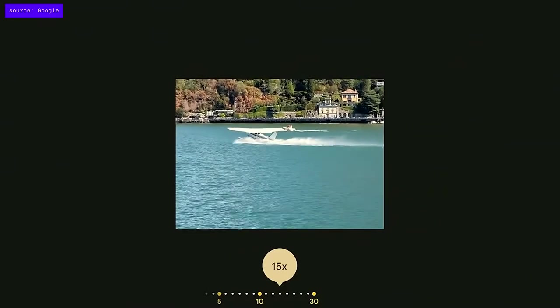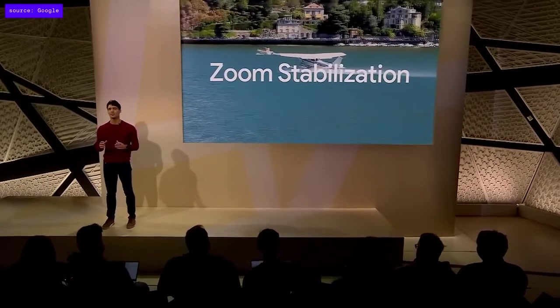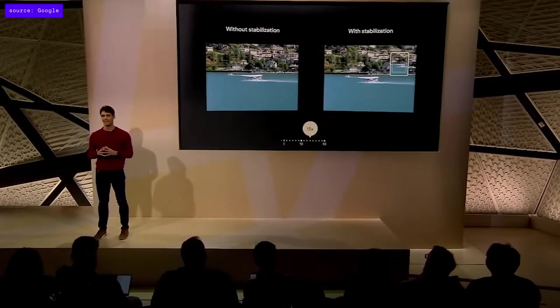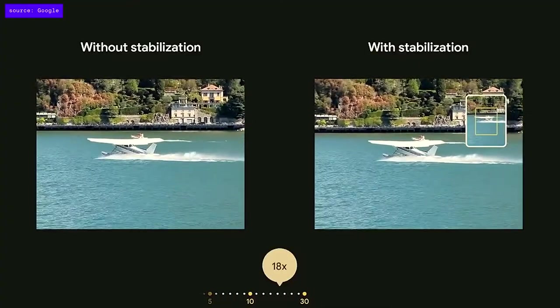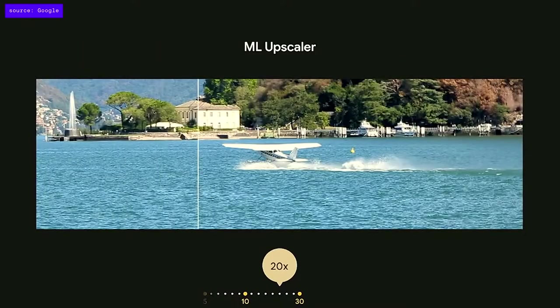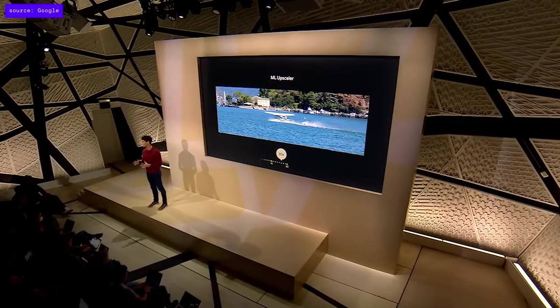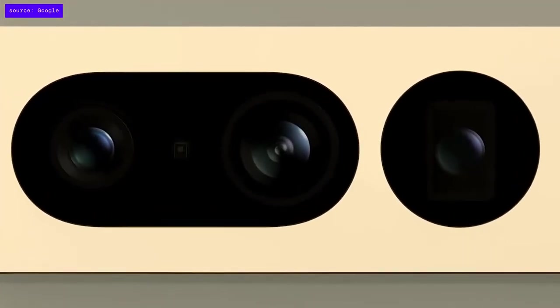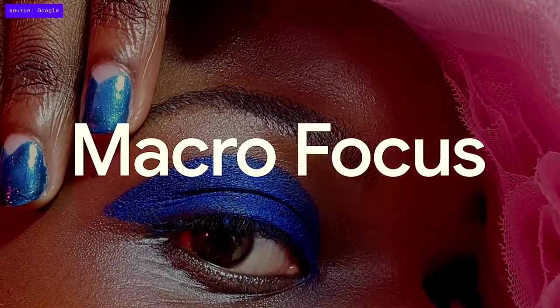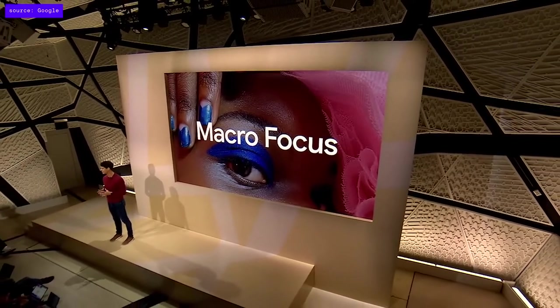At 15x zoom, even small movements translate into jarring changes in the viewfinder. Pixel 7 Pro's zoom stabilization keeps your camera steady when zooming past 15x — it identifies the subject in the viewfinder and stabilizes the camera on it, even if your hands are drifting or shaking. At 20x, Pro-Level Zoom uses a new ML model on Tensor G2 that upscales your photos for even more resolution. Pixel 7 Pro's new ultrawide lens is 21% wider than Pixel 7's and now has autofocus, which powers new macro focus for vivid close-ups of objects as close as 3cm away with Pixel's signature HDR Plus quality.